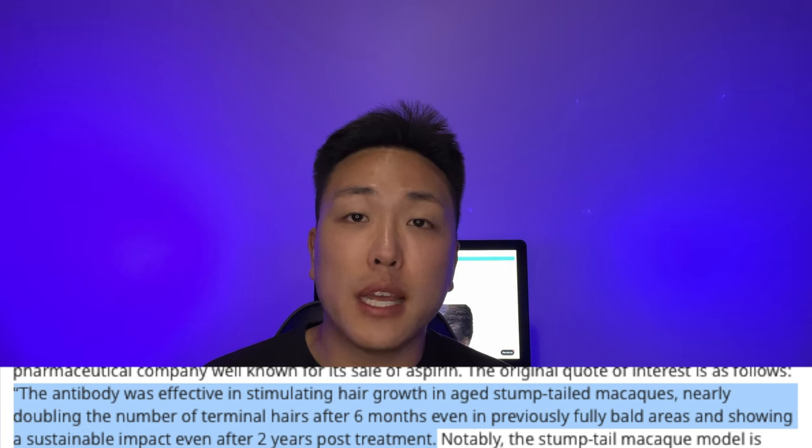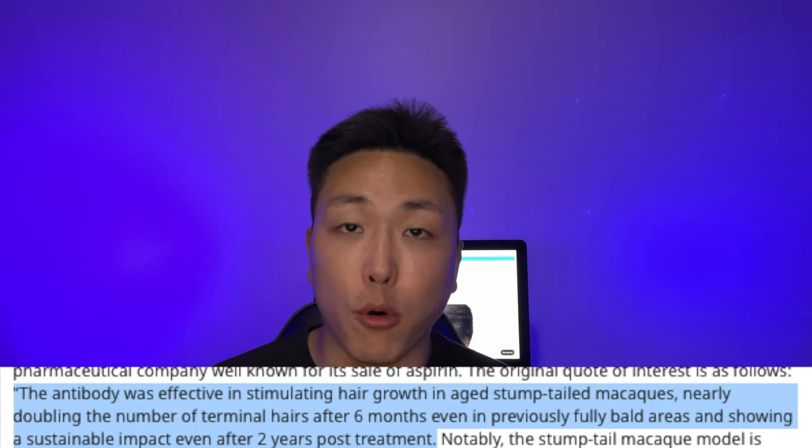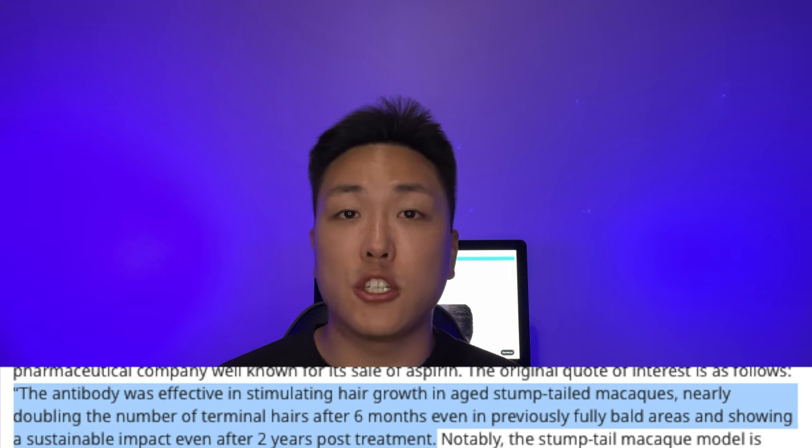Fast forward to the latest updates on where Hope Medicine is at. Back in 2019, they signed a licensing agreement with Bayer for the development of HMI-115. They're one of the largest German multinational pharmaceutical companies in the world, so this is incredible and very optimistic news since they have a huge company backing them up. What's even more exciting is that Hope Medicine also had a preclinical study of HMI-115 carried out on stump-tailed macaques, which showed that terminal hair after six months had nearly doubled even in previously bald areas, and showed a sustainable impact even after two years post-treatment.